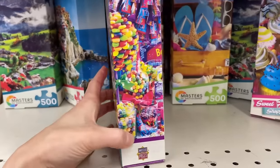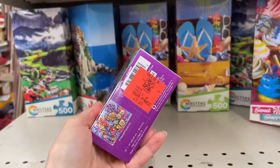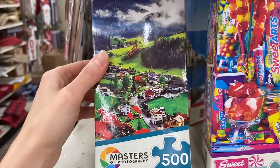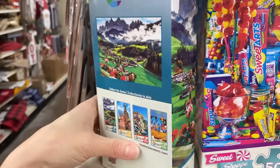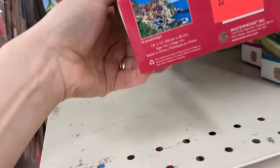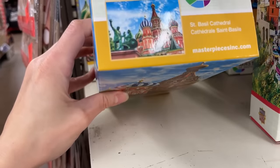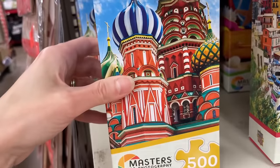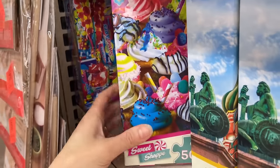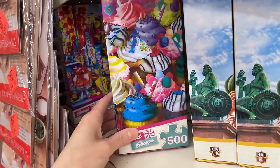This is a 500-count Sweet Shop for $3.99. We have a beautiful Masters of Photography 500-count — the Swiss Alps, $3.99. We got quite a number here: the Amalfi Coast, St. Basil Cathedral. I wonder if the quality on these is any different given the different packaging. I kind of feel like this might be Masterpieces' lower end. May have to check these out at some point.